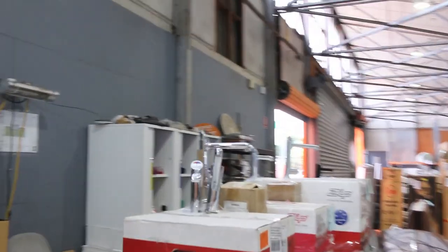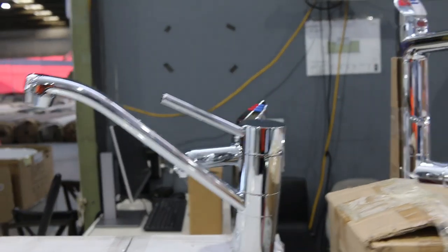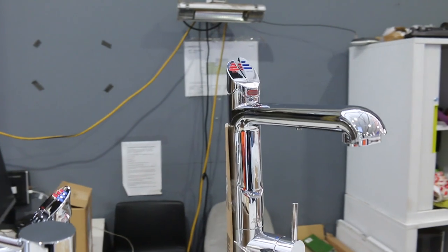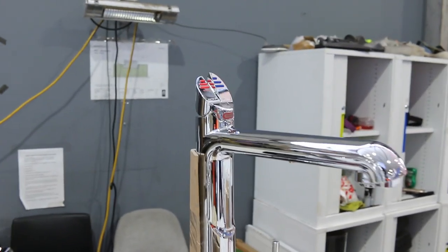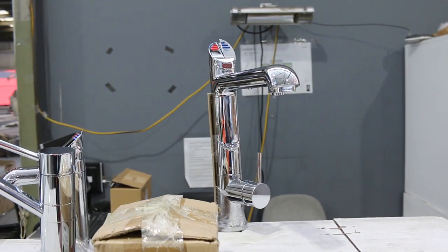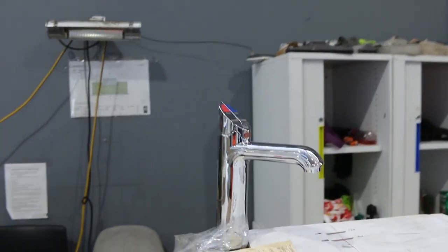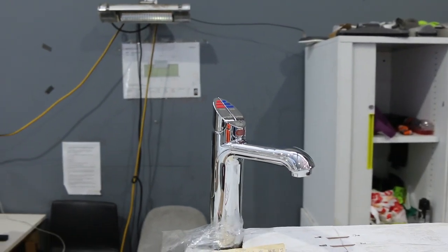We'll start with the zip taps — there are about five different ones there, really nice looking units. This one here, lot 416, is the boiling, chilled, sparkling, filtered, plus hot and cold wash up from the single tap, full underbench. Absolutely sensational.